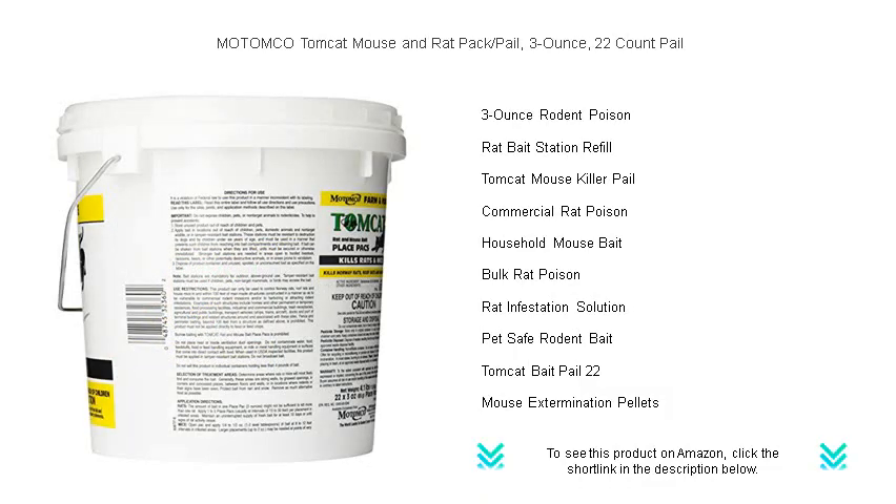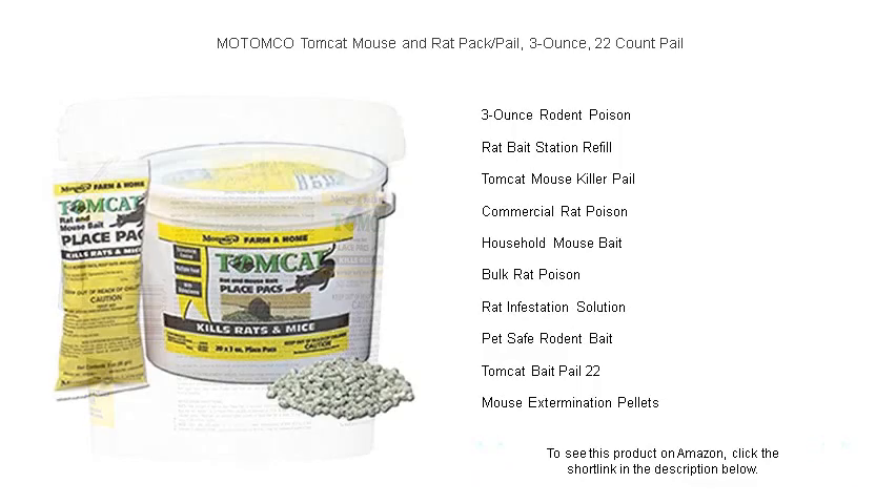Invest in the trusted choice for homeowners and professionals alike, and enjoy peace of mind with every use. Get your pail today and take the first step towards a rodent-free environment.